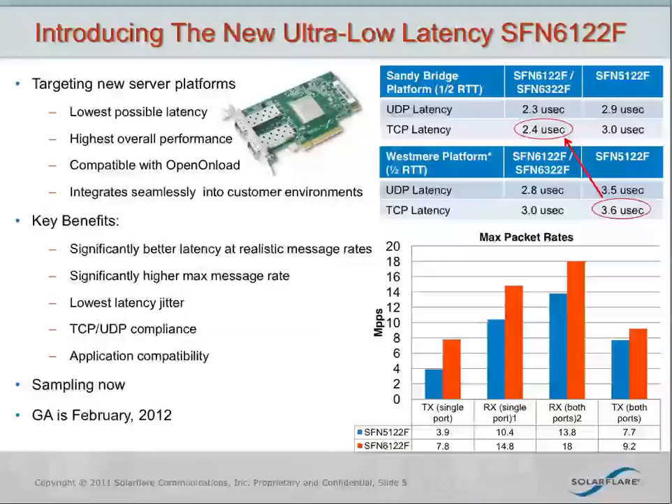For message rate, the best in class we've seen from competitors is about 3 million messages per second. So we can deliver 8 million on a single port and up to 18 million on two ports. So there's tremendous improvement in both latency and message rates. We also provide terrific latency at high message rates so that when customers are running applications at full speed, they can sustain excellent latency performance. Low latency jitter means all packets are treated pretty equally — you don't get spikes where latency jumps to a significant number.